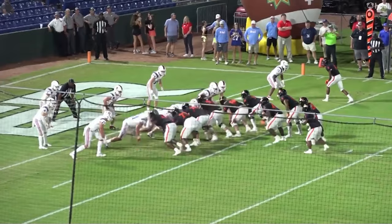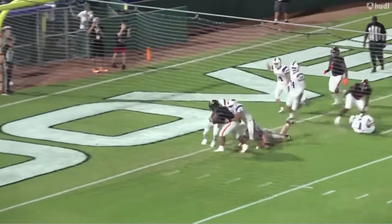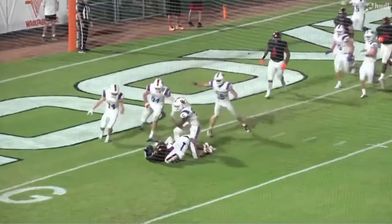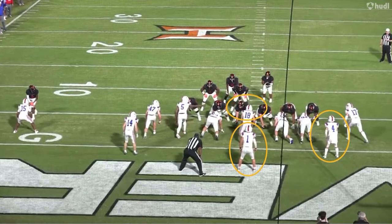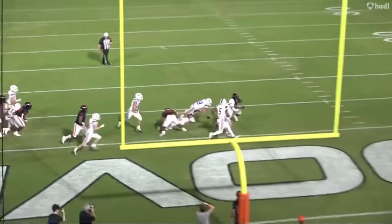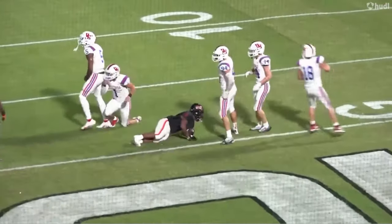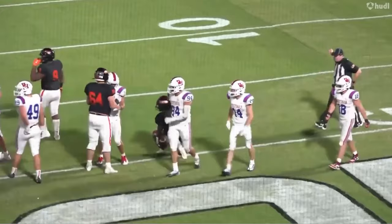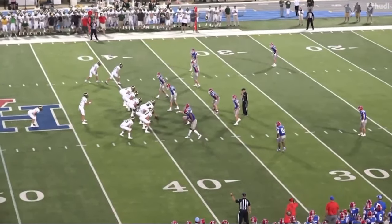We've got him right here in a goal line situation. First thing you notice is good burst off of the football. Good job of taking on that block and maintaining his gap, and then you see he's able to fight over and make this play. He's going to beat these three guys to this play — engages, great speed, great understanding of what he is supposed to be doing, and he finishes off that tackle right on the goal line. Big time playmaker.